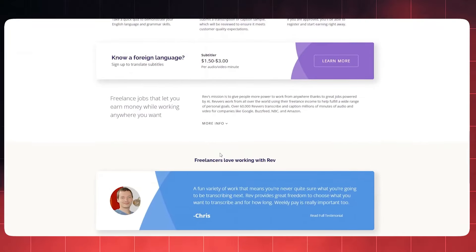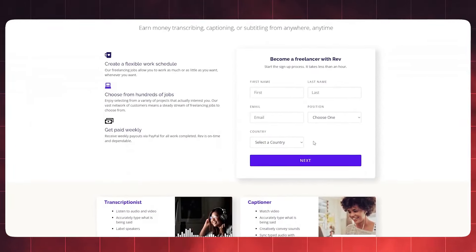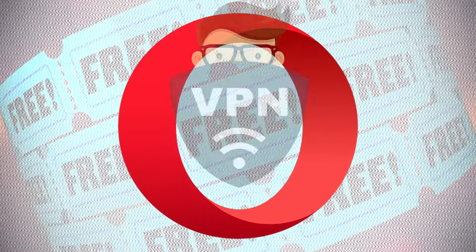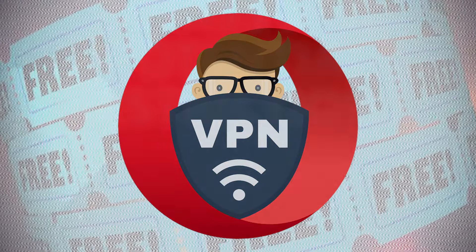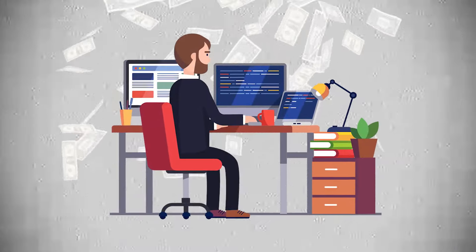While exploring registration on Rev.com, it's important to note that registration may not be available for all countries. If you encounter any difficulties accessing the registration form, don't worry — simply utilize free VPNs like Opera Browser VPN to bypass any potential restrictions and embark on your freelancing journey with ease.